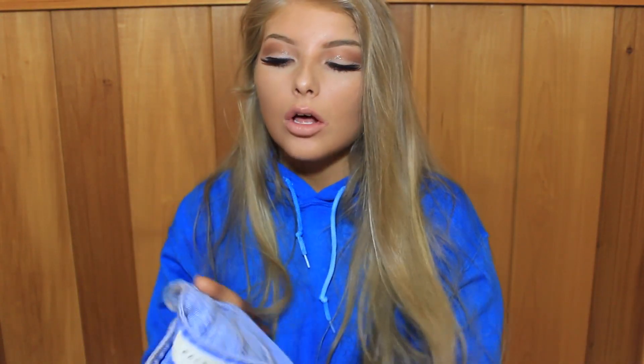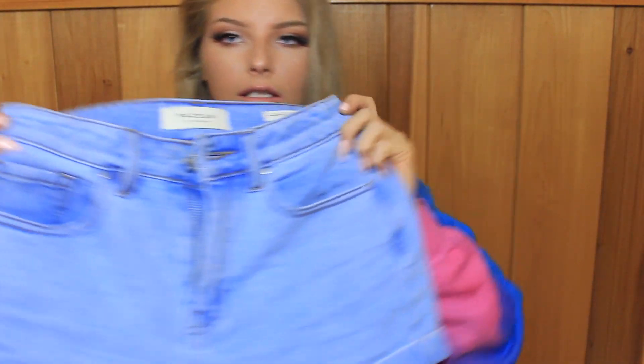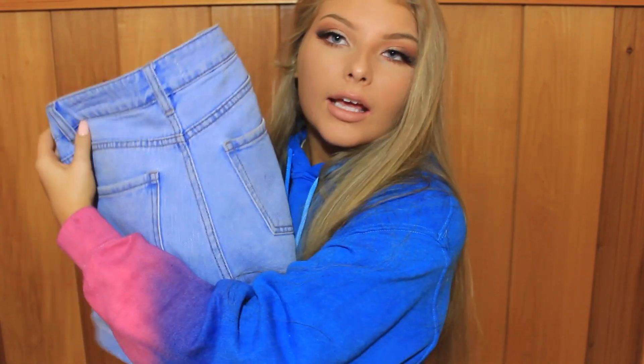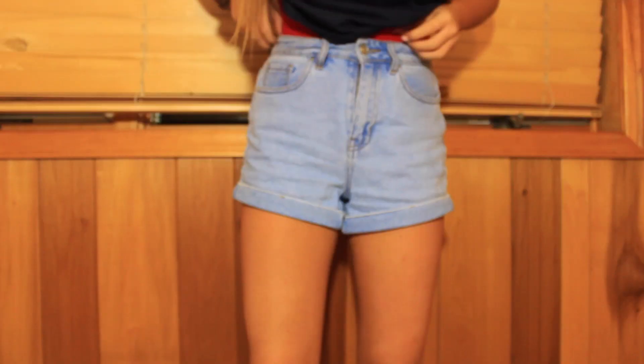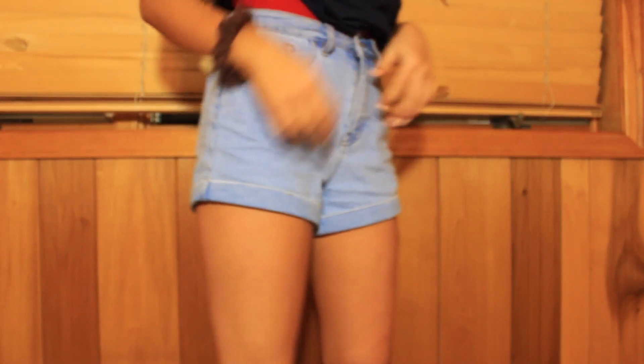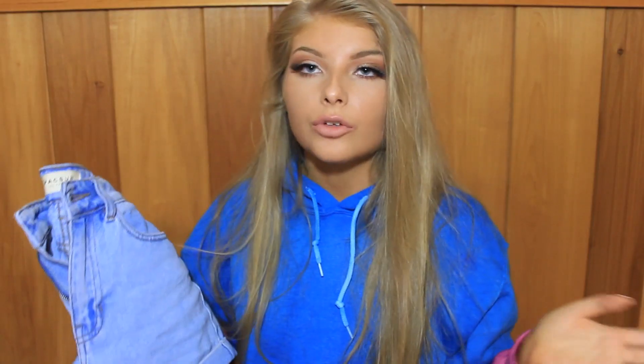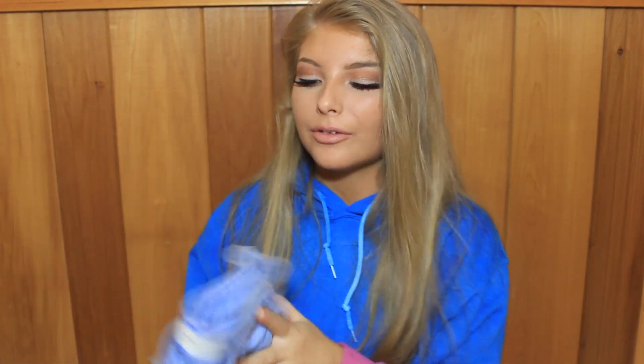The next store is PacSun and I got one thing there. This is actually my favorite item from the whole haul — they're just these mom shorts, great length, and they fit appropriately. They're size 24, but they're kind of big so you might want to size down if you're looking for a hugged look. If you're going for that loose chill look, just stick to your normal size. You paid like $45 for these shorts — you could have gotten them at Goodwill — but they fit really nice and it's the perfect color.